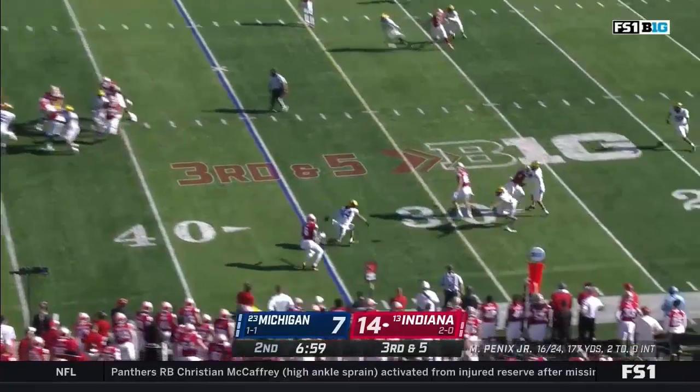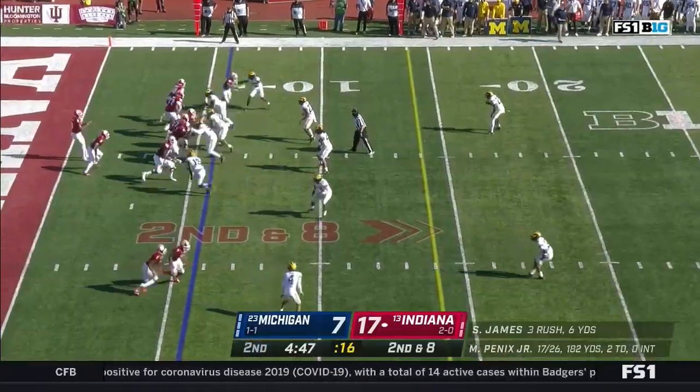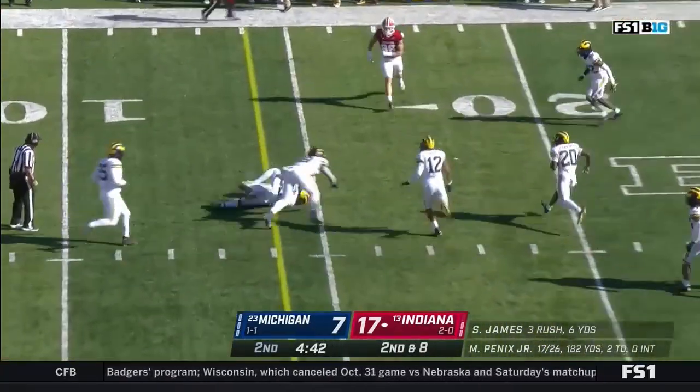Only a four-man rush, still able to get penetration — and an errant throw makes it fourth down. Two-yard gain on first down; second and eight for Penix, gets rid of it to James who's got a first down.